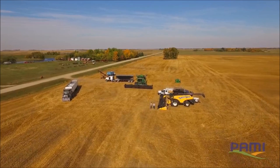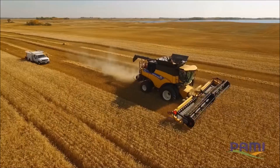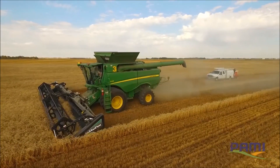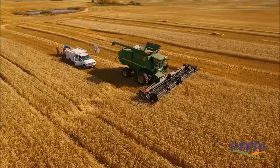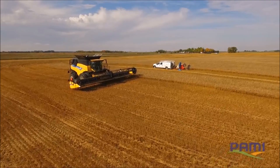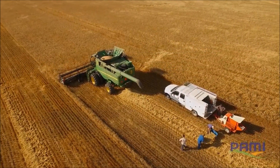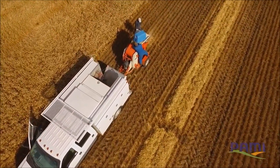In order to find the answer, New Holland asked Prairie Agricultural Machinery Institute, PAMI, to conduct independent combine productivity comparison tests on 2015 New Holland CR 990 Elevation and John Deere S690 combines. PAMI has 40 years of experience testing harvesting equipment in various locations worldwide, with a specialty in Western Canadian crops and conditions.